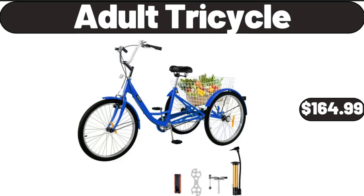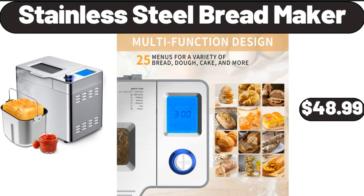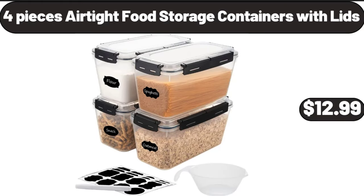Adult tricycle, $164.99. Stainless steel bread maker, $48.99. Four-piece airtight food storage containers with lids, $12.99.